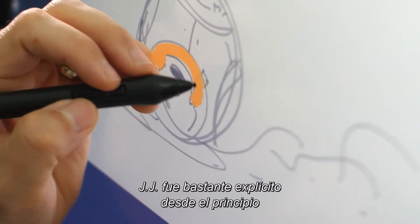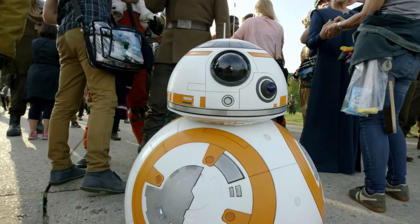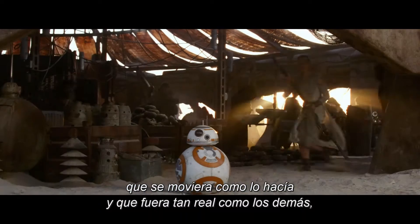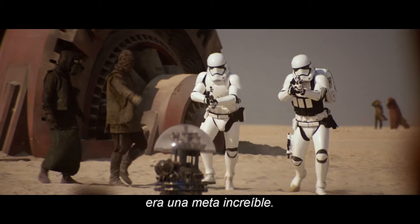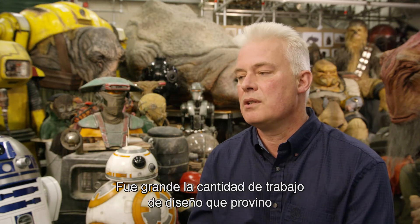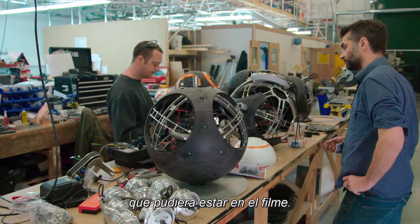JJ was very vocal about wanting as much on camera as possible. The ability to have an actual physical droid on set, animating as he would, that was as real as anyone else — that was an incredible goal. There was this wealth of design work that had come through from the art department, and we spent a lot of time to develop it into an animatronic droid that would appear in a film.